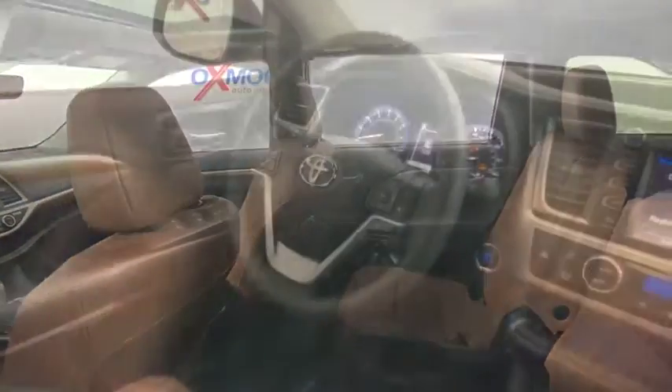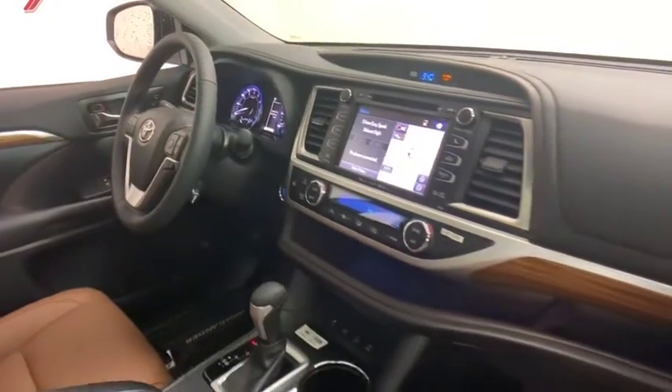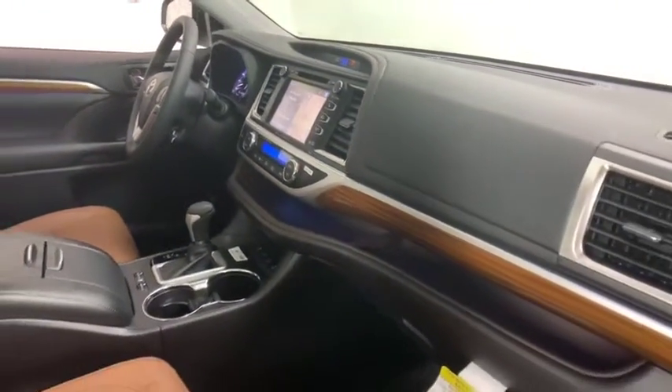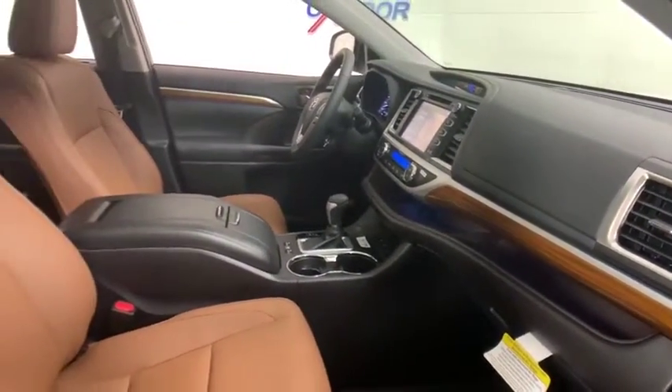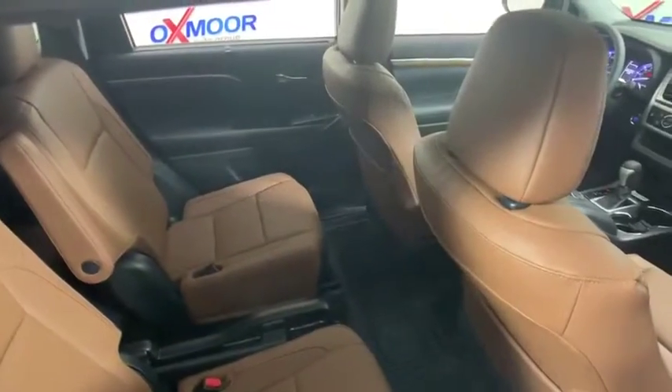Power liftgate, power passenger seat, navigation system, traction control, dual airbags, power steering, four-wheel disc brakes, universal garage door opener, power windows, rear window defroster, trip computer, security system.